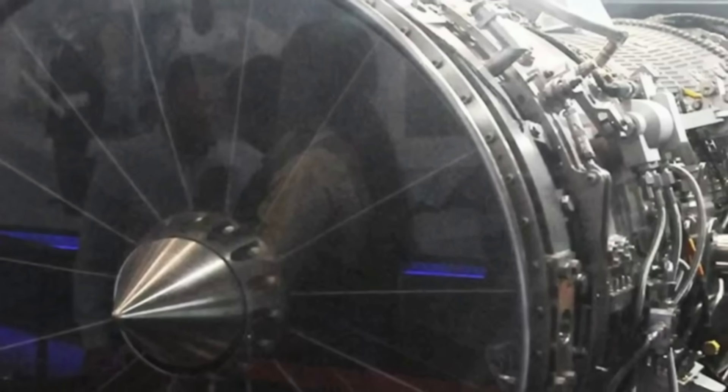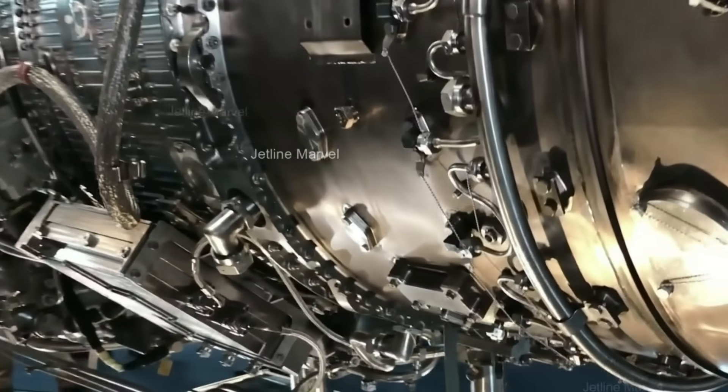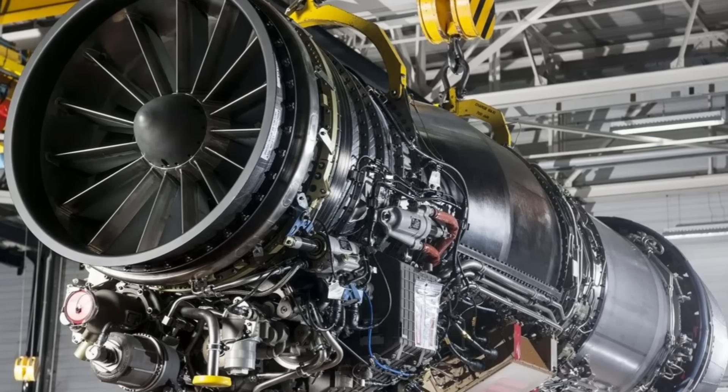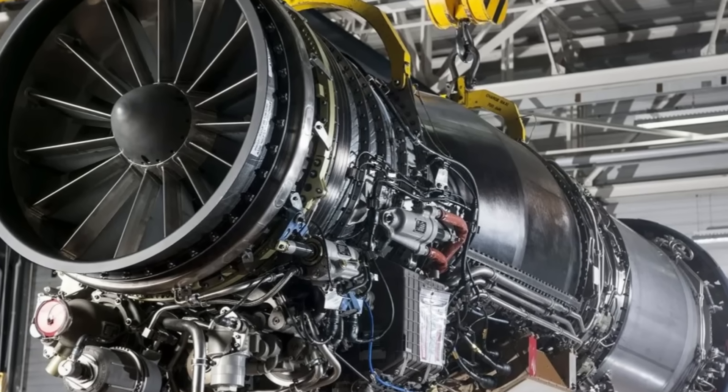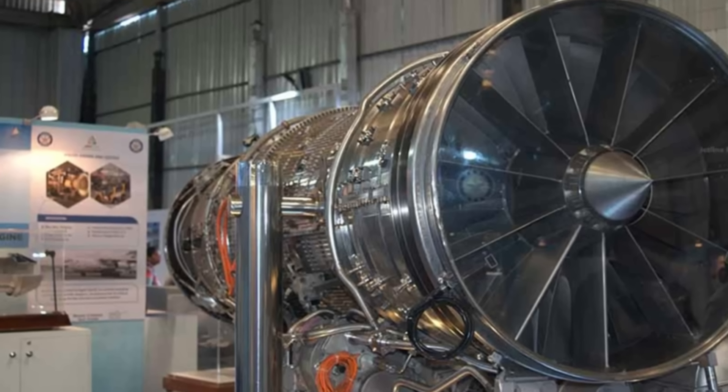The D1 milestone is not the end goal — it is a foundation stone. By addressing technological gaps in metallurgy and scaling up thrust in upcoming variants, India is laying the groundwork to one day field fully indigenous engines for its frontline fighters.